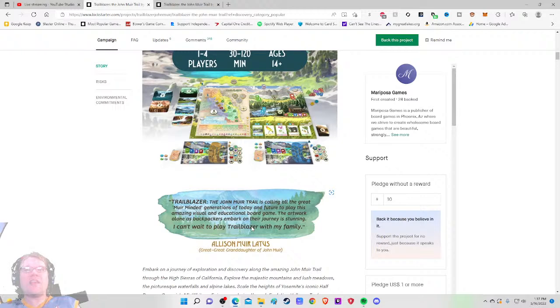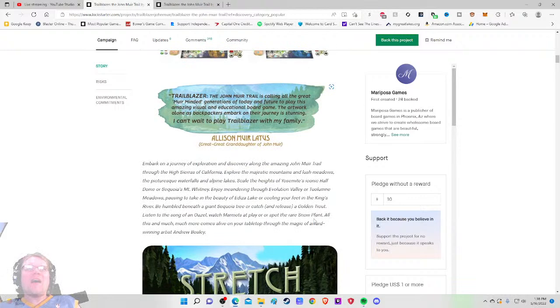They're leading off with a quote from someone who hasn't tried your product — that's just not great, ever, unless it's such a big name that I say 'oh my gosh.' The great-granddaughter of the person who blazed the trail saying 'yeah that game looks fun' — I don't think I'd lead with that.